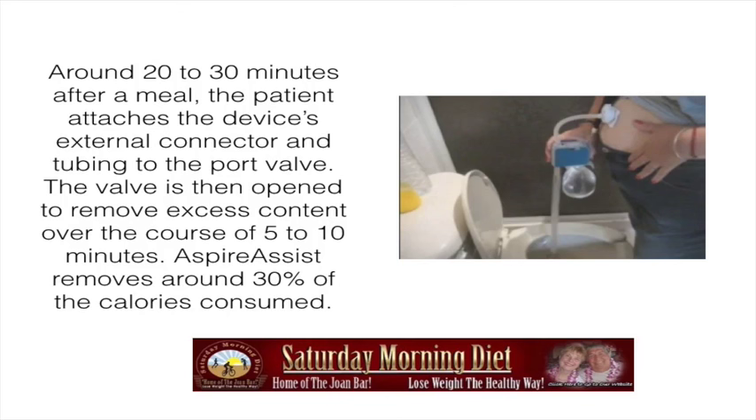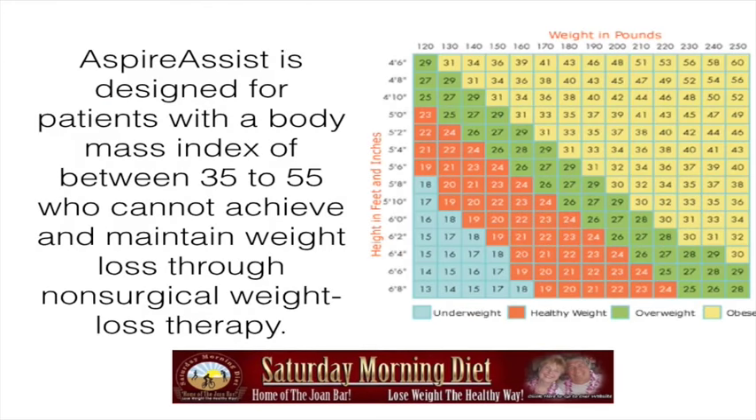AspireAssist removes about 30% of the calories consumed — basically 30% of what you just took in. Sort of like regurgitating, but it's through this tube. The host notes: I don't like it. AspireAssist is designed for patients with a body mass index between 35 to 55 who cannot achieve and maintain weight loss through non-surgical weight loss therapy.